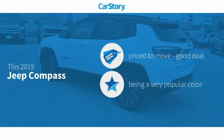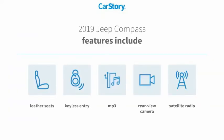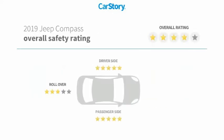Car story research indicates this vehicle as being priced below the average market price. Features also include keyless entry, satellite radio, leather seats, rear view camera, and MP3, with these ratings.